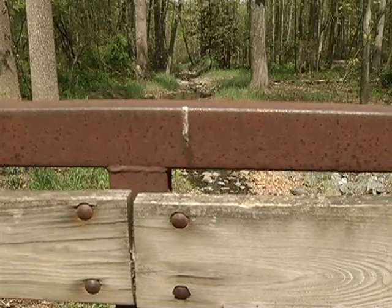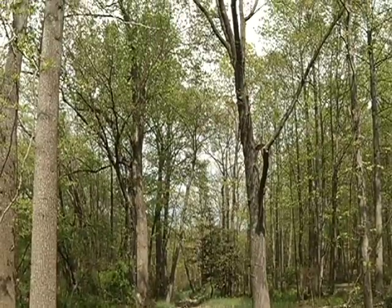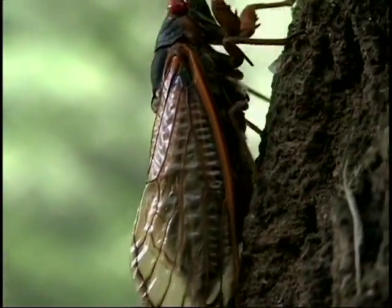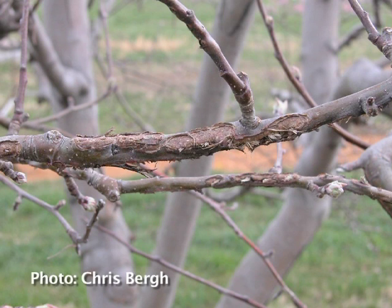Mature trees are well adapted to the damage that cicadas cause. Newly planted trees have a lot of small branches that the female cicadas like to lay their eggs on. Because of this, a lot of those branches could die. That damage is called flagging — that's when you have a lot of little dead branches in the canopy.